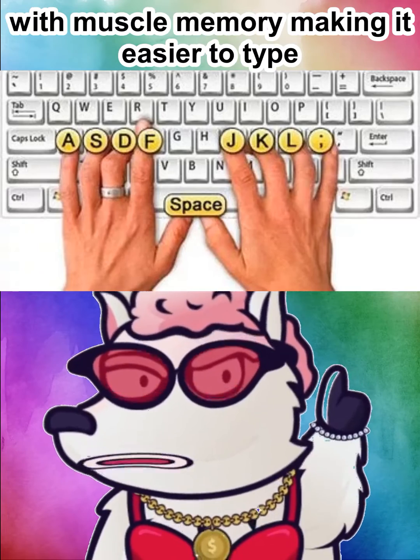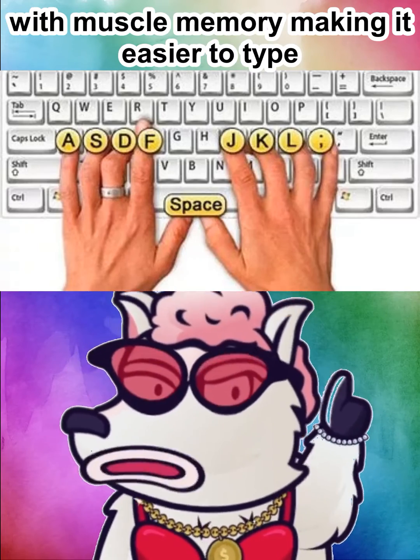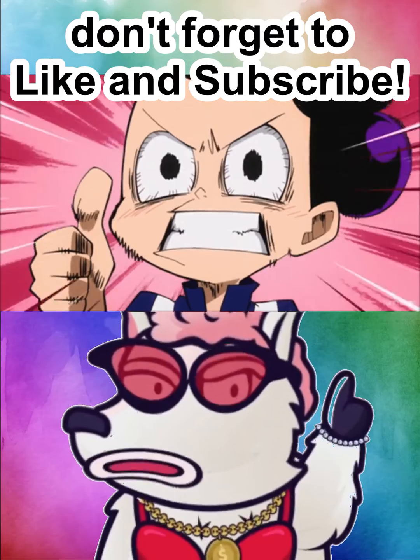The ridges on the F and J keys are there so your index fingers can locate other keys with muscle memory, making it easier to type.